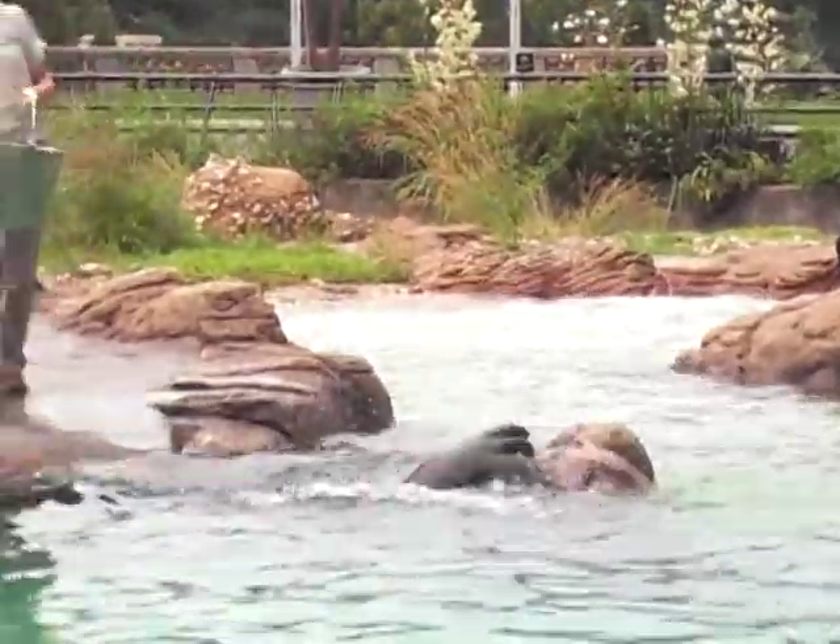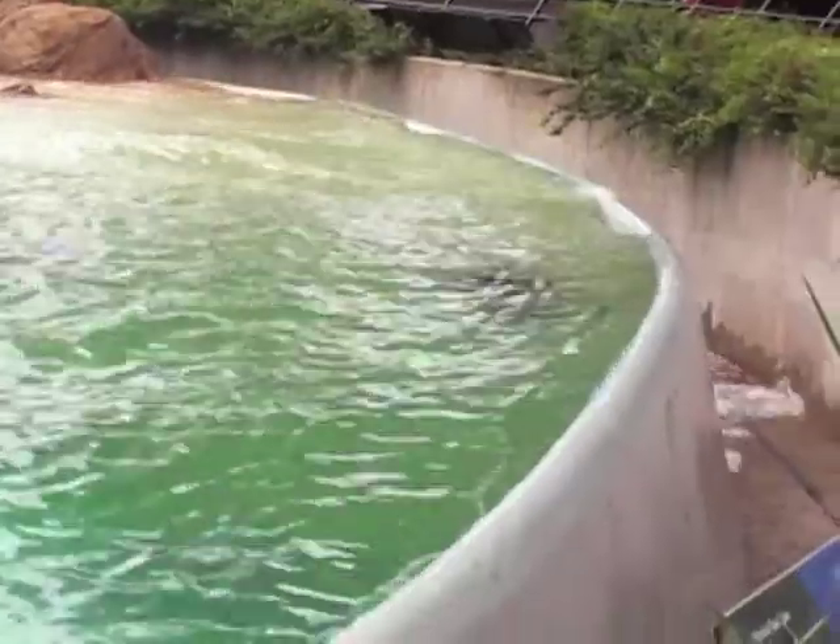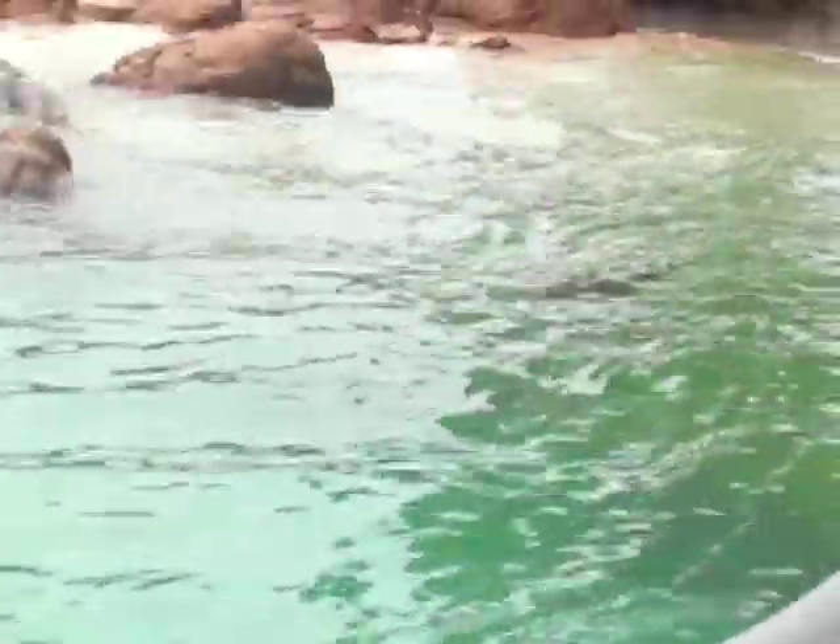Look at the sea lion's head. They have small external ears called pinnae. These are the small flaps of skin you can see on the sides of their heads. You won't see them on seals.